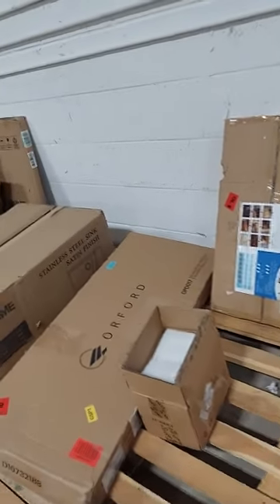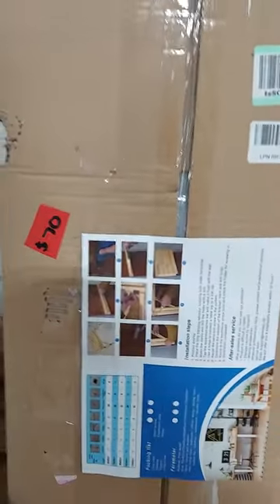We also have for $70 a really nice table. Any of you that are campers that need that extra space — this folds down. It's $70. Take 25% off that.